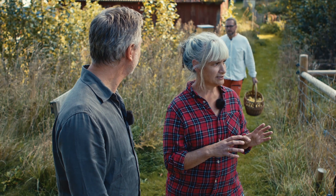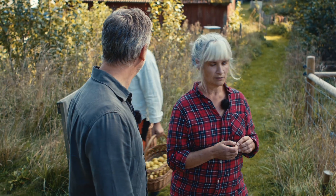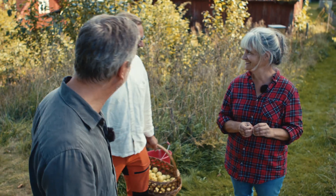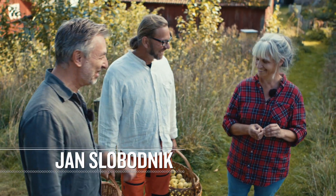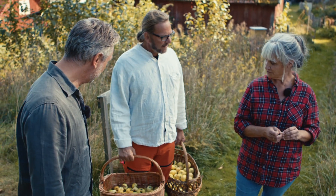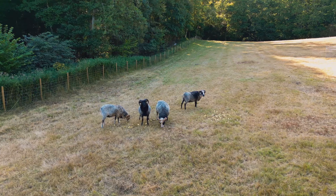We try to make it as natural as possible. Here's the husband — how are you doing? Hello. You're coming with apples — try to sneak past us? That's not happening. Apples for the sheep. The sheep is an old Swedish breed.